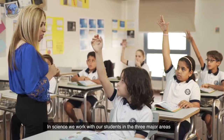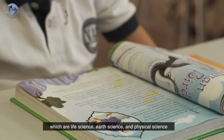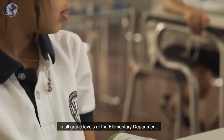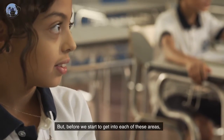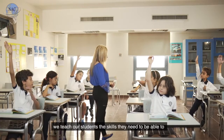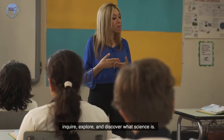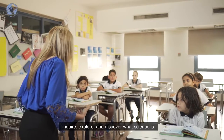In science, we work with our students in the three major areas which are life science, earth science, and physical science in all the grade levels of our elementary department. But before we start to get into each of these areas, we teach our students the skills they need to be able to inquire, explore, and discover what science is.